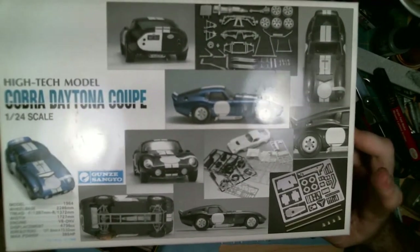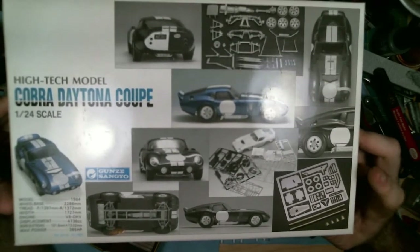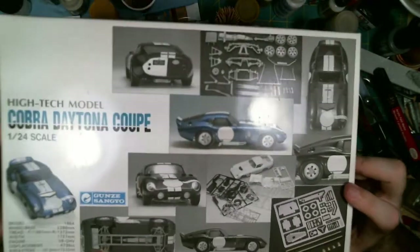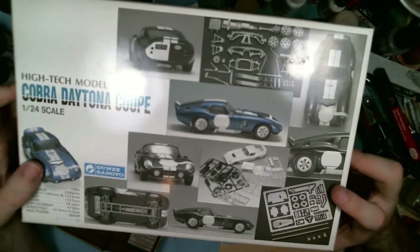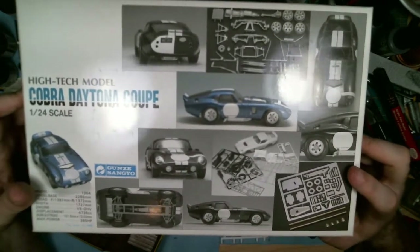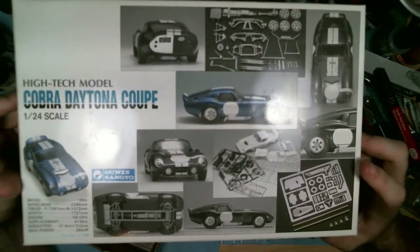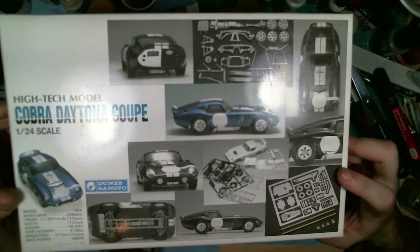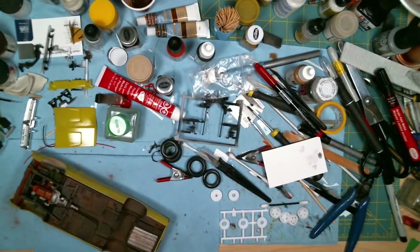So yeah, this is the number one kit in my entire stash. If I had to bring one kit, this would be the one — you can hardly find the Cobra Daytona model kit, especially in this scale, 1/24th, and even when you can find it, they're not too cheap. Anyways guys, those are the kits that I would save out of my stash if I had to run out because the house was on fire or something like that. Thanks for watching and I hope you stay tuned for the next video.